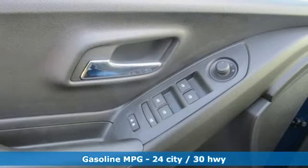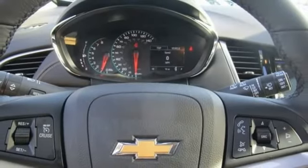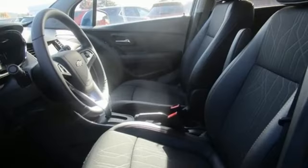Turbo inline 4-cylinder engine. Manual tilting steering column. Streaming audio. Rear parking sensors. Manual telescoping steering column.